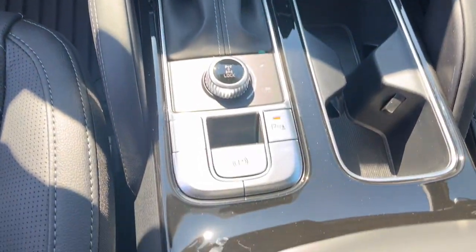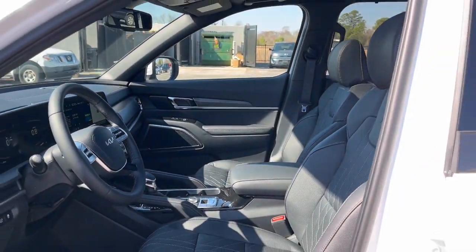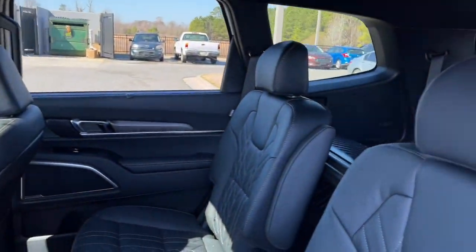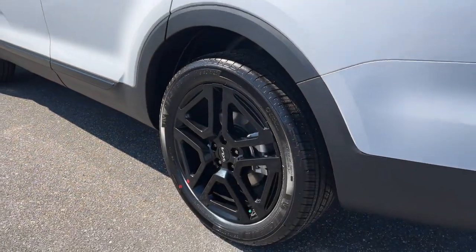Power liftgate, lane-keeping assist, woodgrain interior trim. Feel pampered and prepared for whatever the road has in store in this capable Telluride. Treat yourself to a test drive today — our staff will toss you the keys and give you an outstanding customer experience.